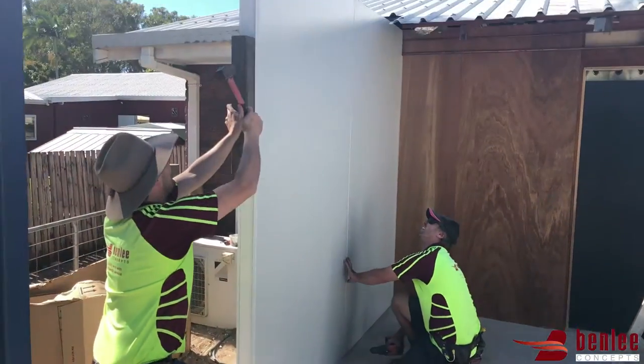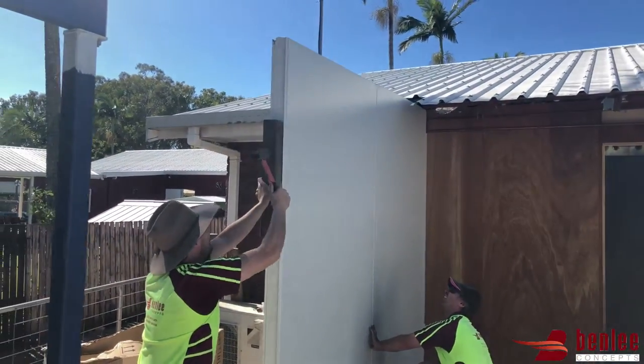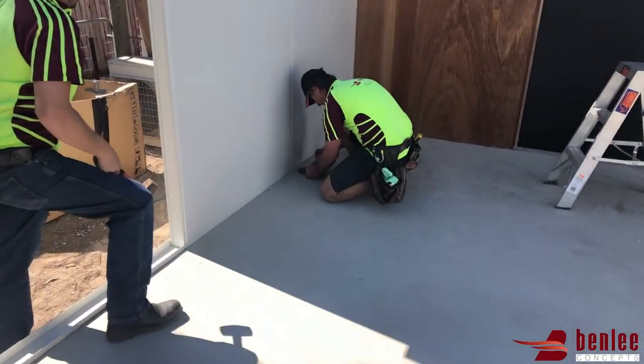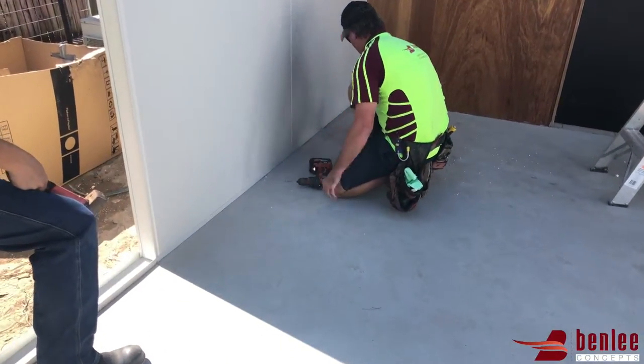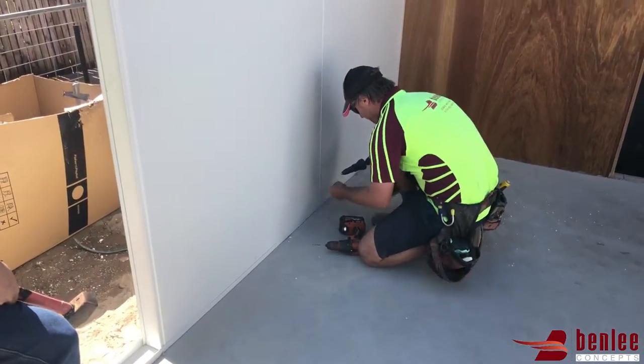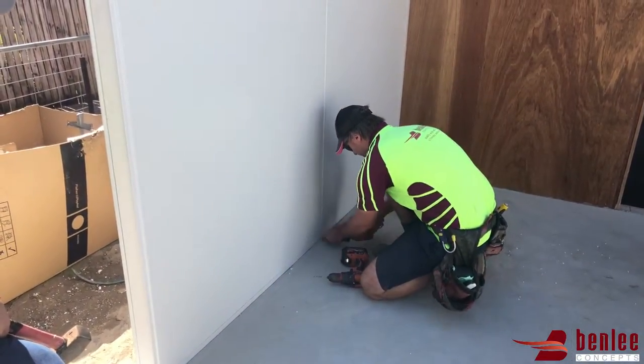It's important to note the panels are all structural and they have a very impressive load bearing capacity. We actually witnessed this first hand after the house we built in the Whitsundays survived the worst of Cyclone Debbie last year unscathed. That was a high category 4 tropical cyclone.